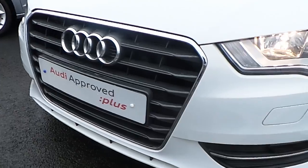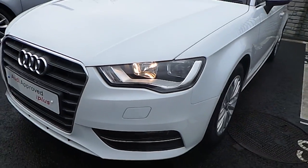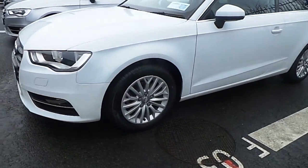From the front we can see this Audi Signature single front frame grille, surrounded in chrome, with halogen front headlights and halogen fog lights as well.